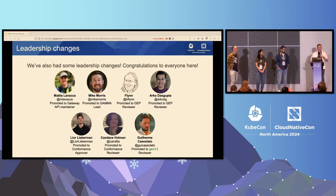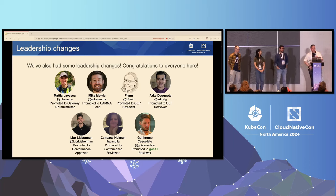Lastly, we had a whole bunch of leadership changes in this cycle. Congratulations to everyone who has been promoted. Mattia is the new Gateway API maintainer. Mike got promoted to service mesh GAMMA lead. Flynn and Arco both got promoted to GEP reviewer. Leo got promoted to conformance approver, Candice to conformance reviewer, and Guy to gateway API reviewer. Another round of applause for everyone who got promotions.